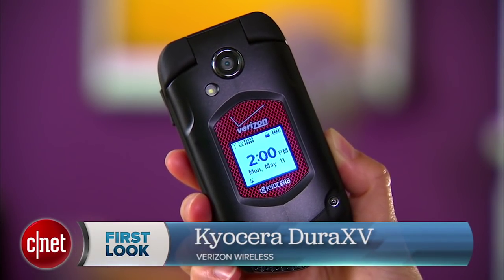Hello everybody, I'm Lynn Law for CNET and today we're going to check out the Kyocera DuraXV for Verizon Wireless.